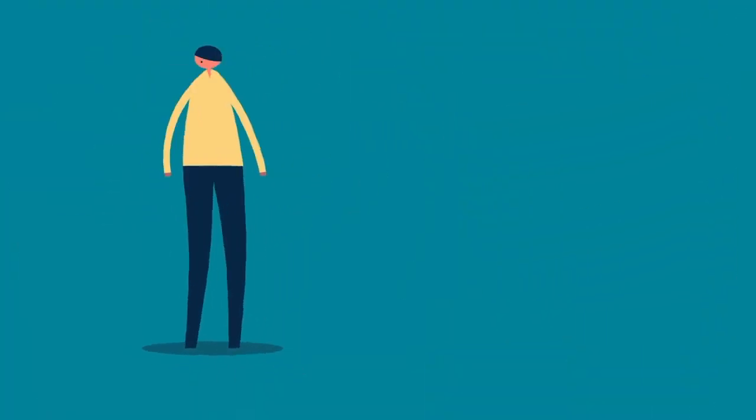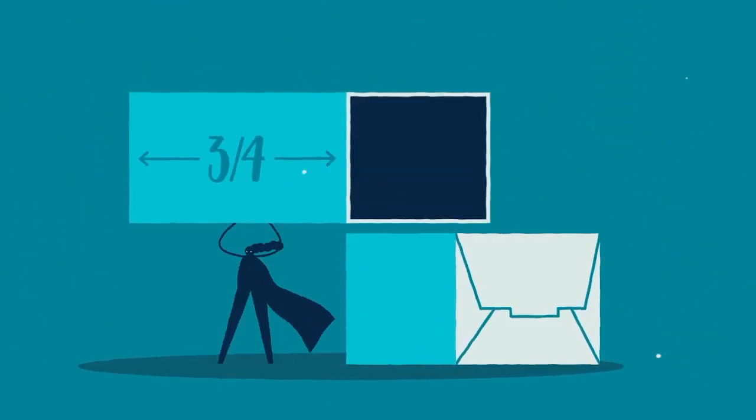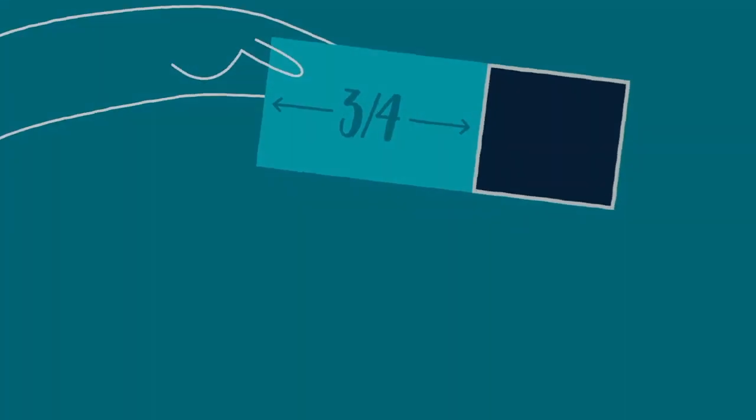Unfortunately, added sugar is almost impossible to avoid. That's because it can be found in a full three-quarters of packaged foods. And we're not just talking sweets here, but supposedly healthy items as well — pasta sauce, ketchup, salad...